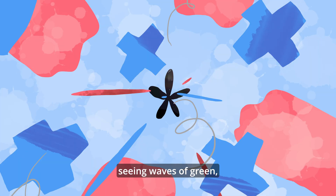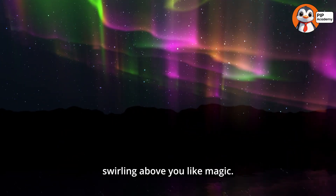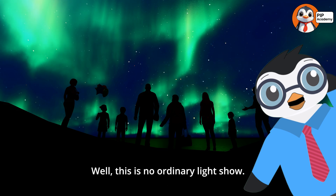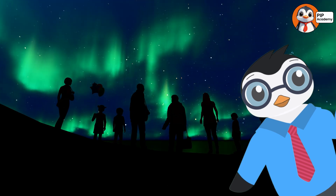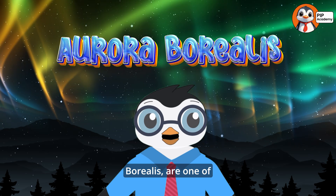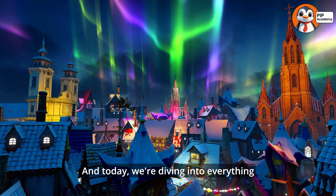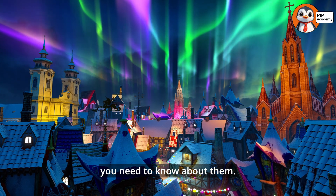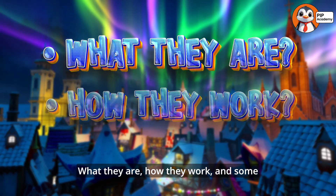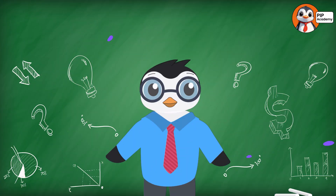Imagine looking up at the night sky and seeing waves of green, purple, blue and even red swirling above you like magic. Well, this is no ordinary light show. This is the Northern Lights. These lights, also called the Aurora Borealis, are one of nature's coolest displays. And today we're diving into everything you need to know about them — what they are, how they work, and some super fun facts about where to find them. Ready? Let's get glowing.